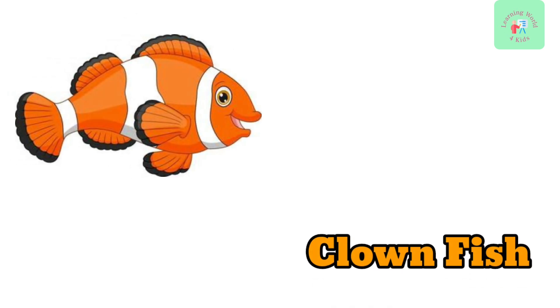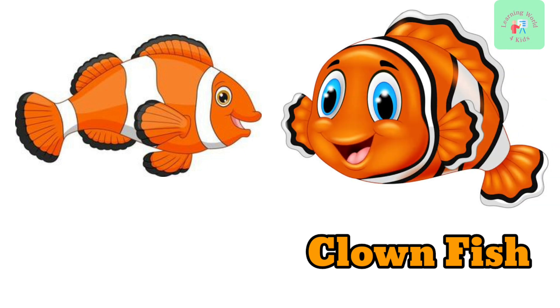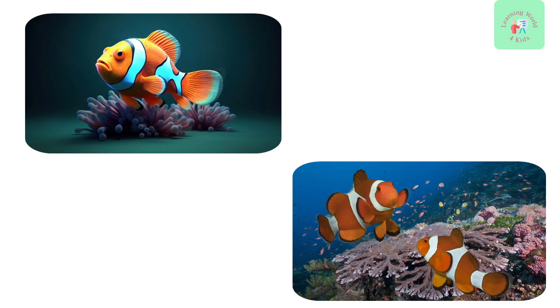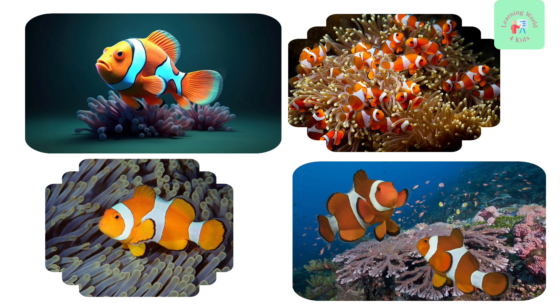Clownfish. First up, we have the clownfish. These little fish are famous for their bright orange color and the special relationship they have with sea animals. They live together and protect each other.